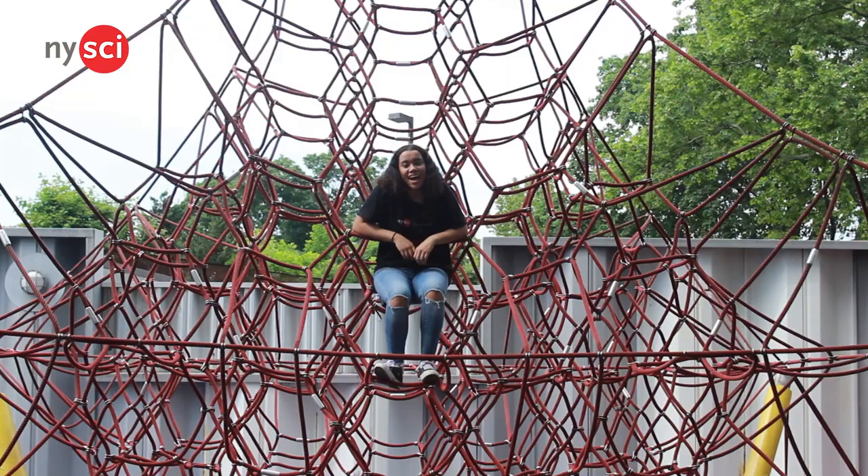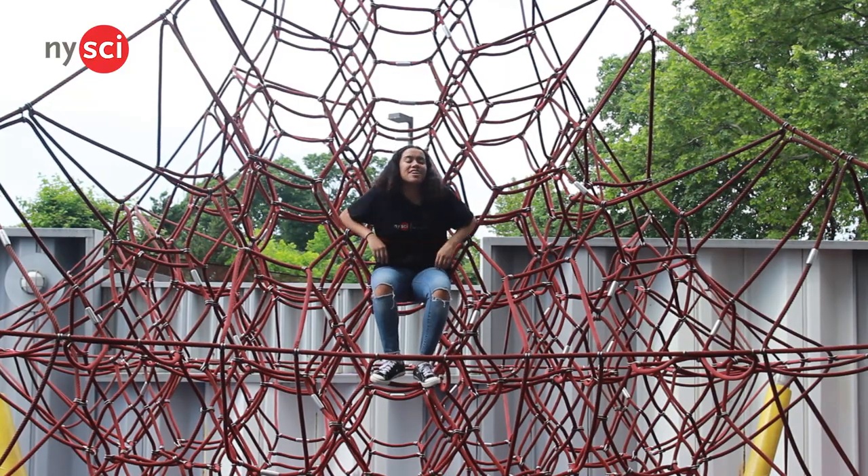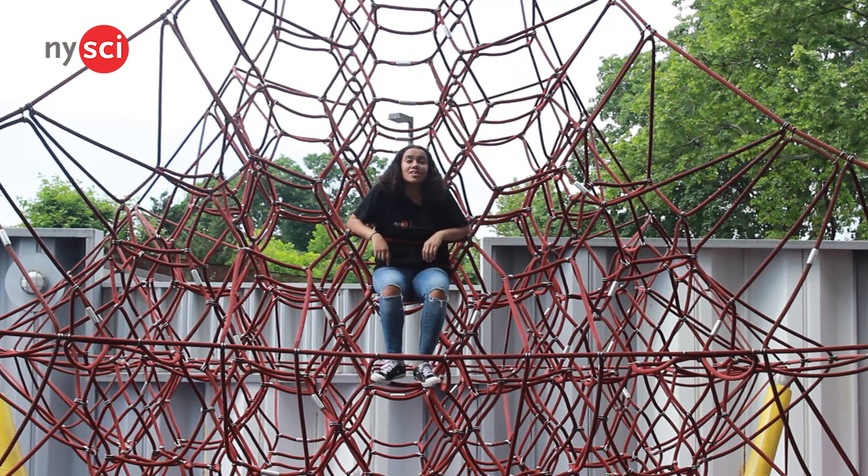On to number one. Last, but certainly not least, we have number one — the spider nest. From way up here, you can see all of Nice-Size and feel pulls and vibrations from your friends playing with you.